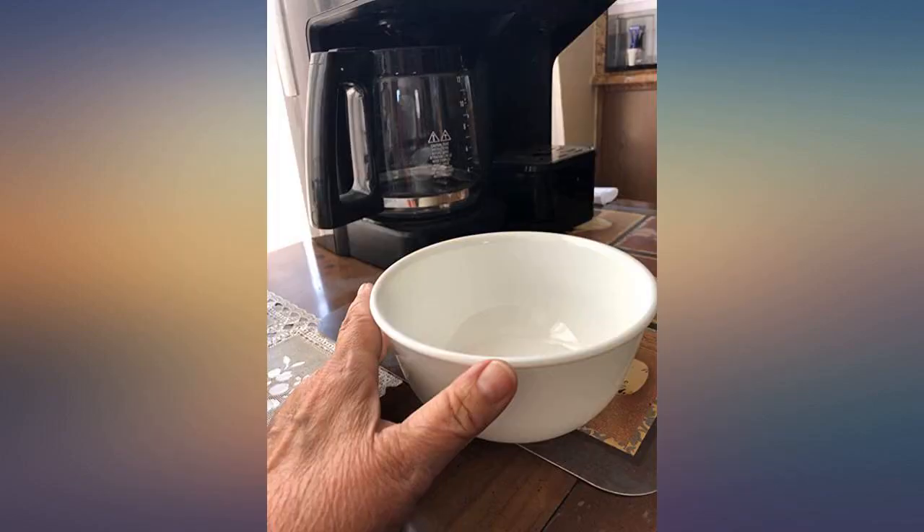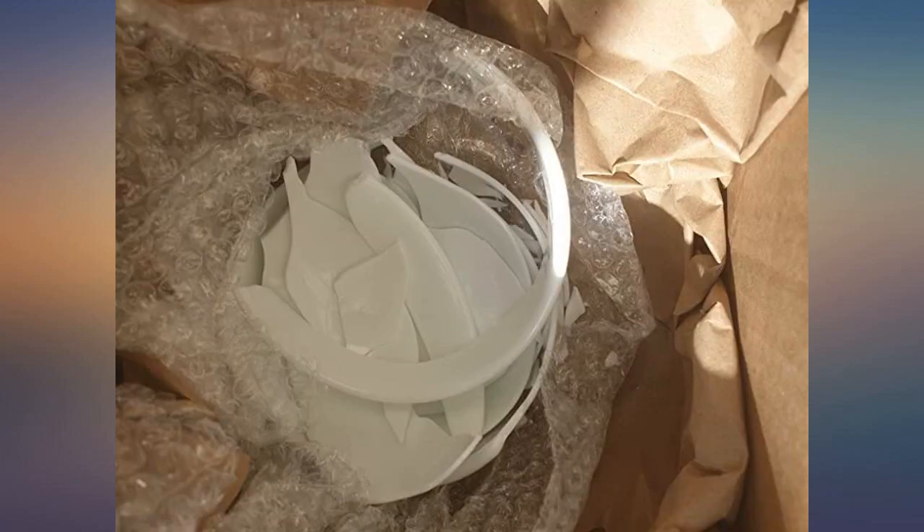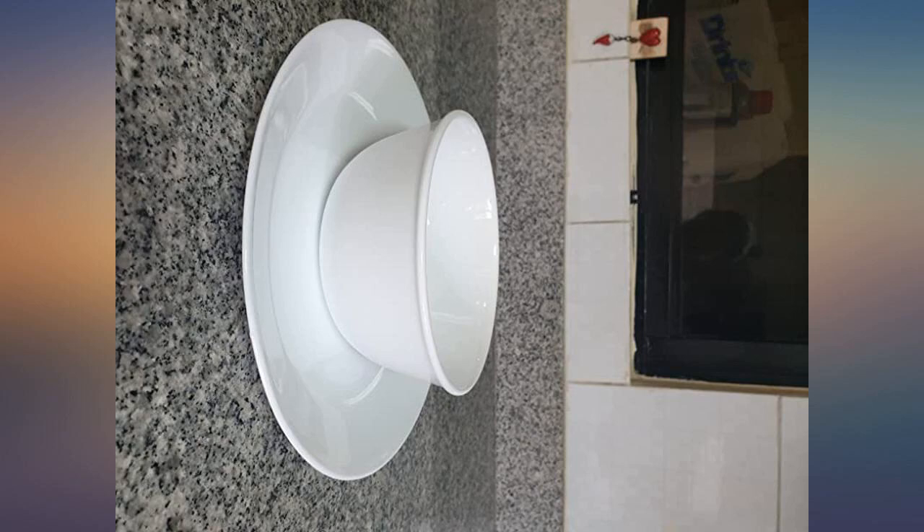I'm not exaggerating — he likes to eat. So I had to do something to save myself from hearing him fuss and complain about my bowls, and I bought these.